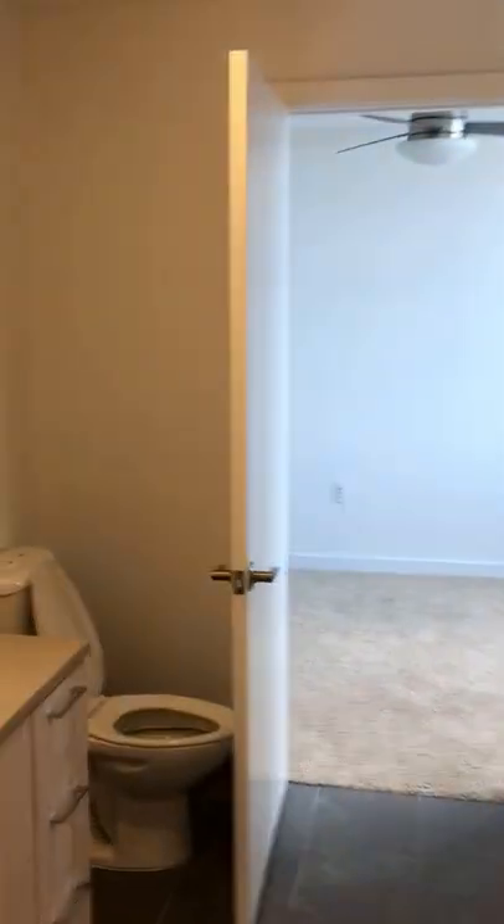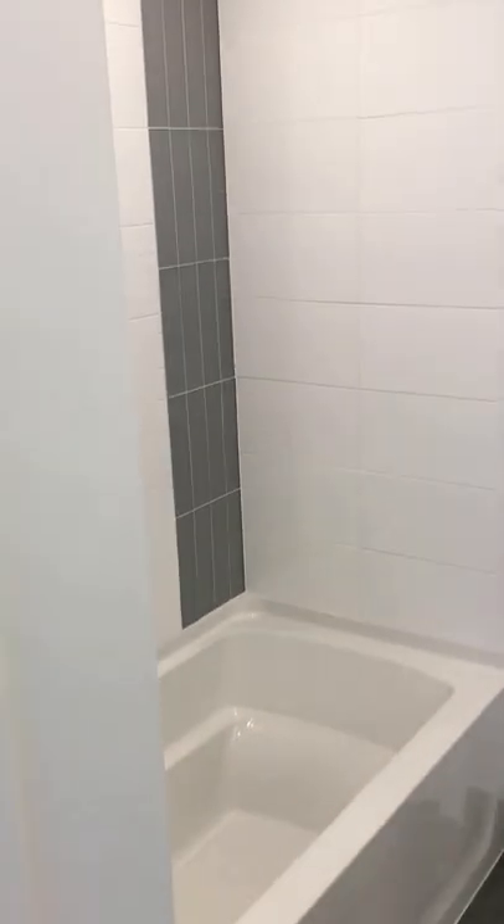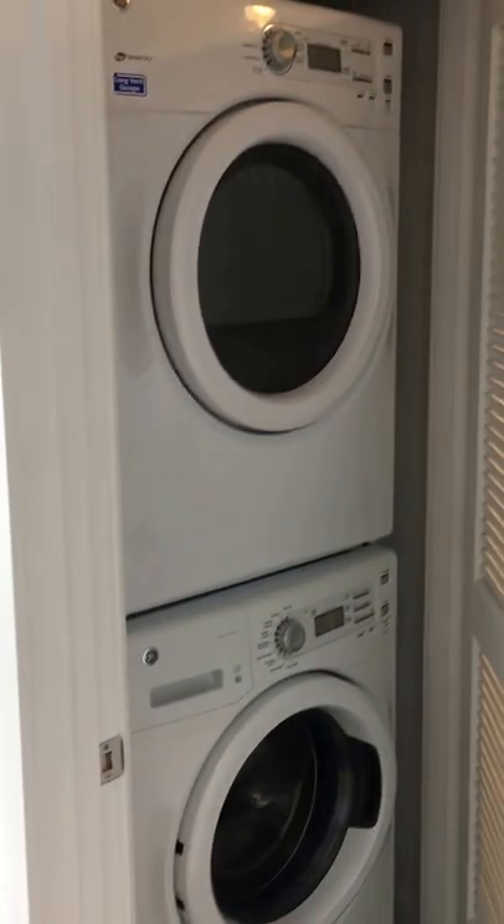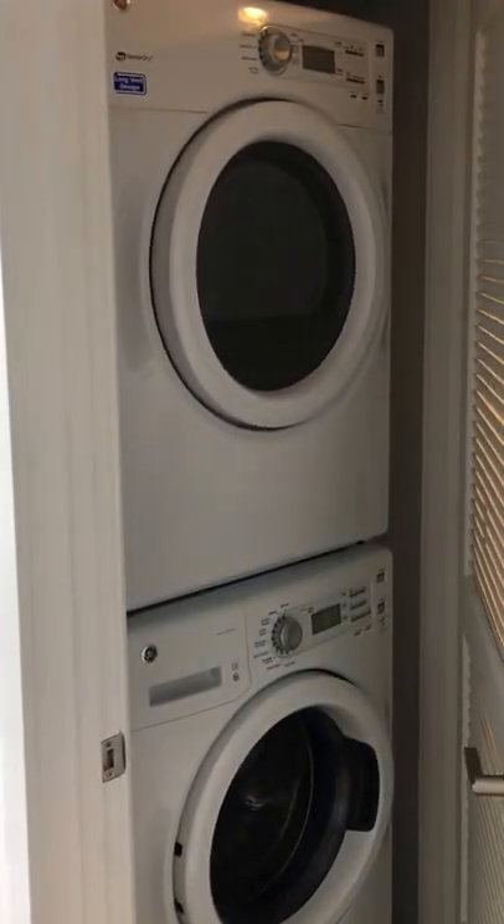The bathroom is right between the den and the other bedroom. This is your bathroom in here — really deep tub. Your washer and dryer is also going to be located in the bathroom; these are going to be front-loading GE washer and dryers.